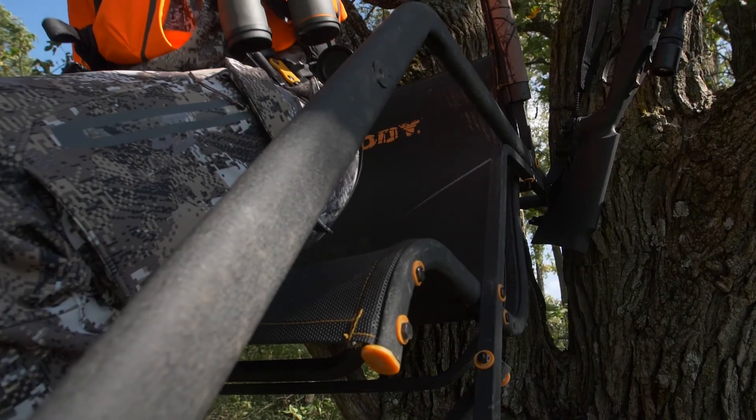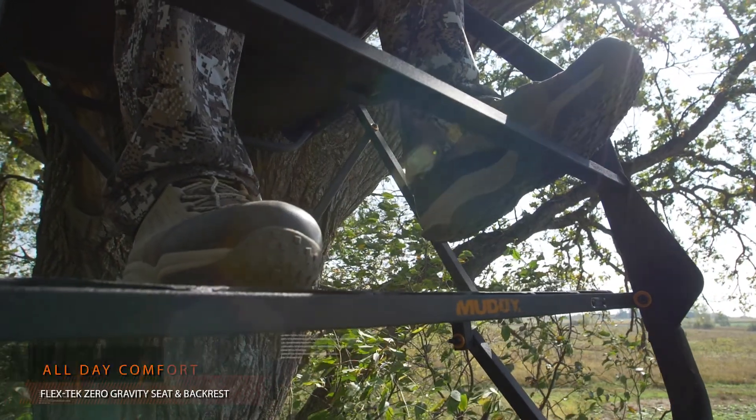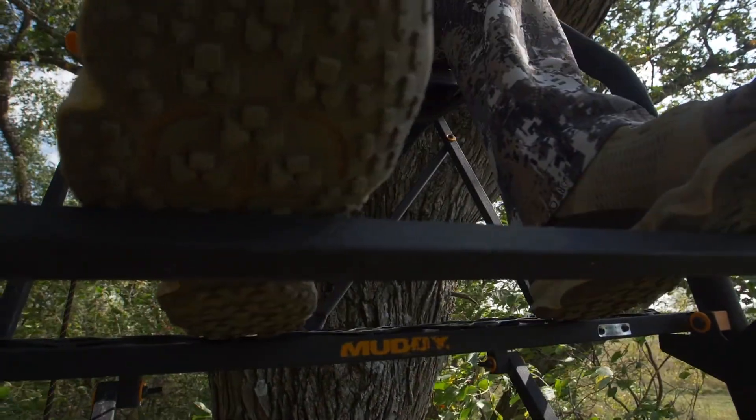A 24-inch wide FlexTech zero-gravity seat provides unparalleled comfort on long sits, as the flip-back footrest allows for ideal leg angle while in the seated position.